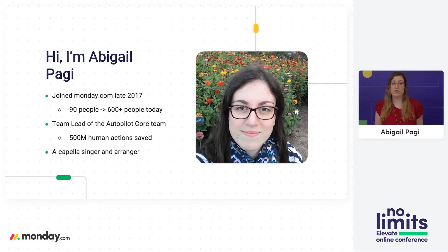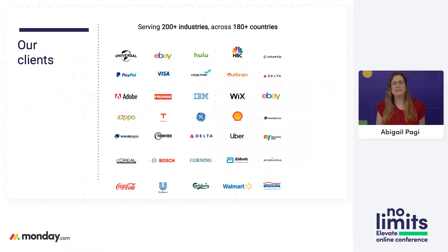We already saved more than 500 million human actions using automations and integrations — those are mundane repetitive actions that our users didn't have to do. At Monday, we have varied kinds of clients. They come from different industries, different countries, and different team sizes, from teams of two to teams of thousands.